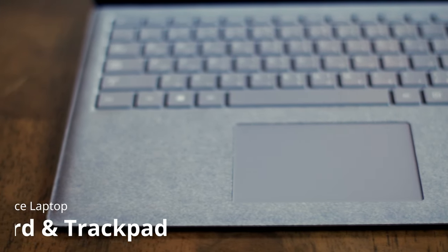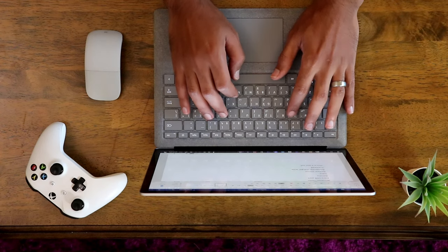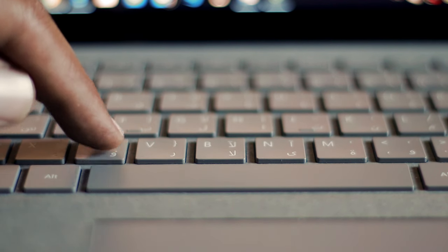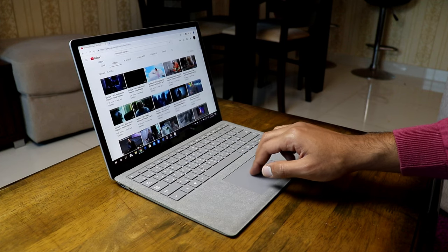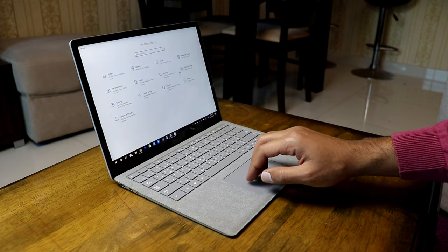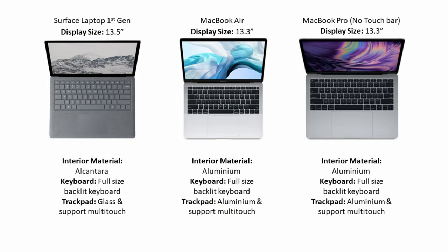The Surface has a soft Alcantara material which I've never seen on a laptop before — it looks very unique and feels really nice while typing under the palms of your hands. The keyboard is backlit with adjustable brightness and has a decent key travel distance. The trackpad is 105mm by 70mm, made from glass, which makes it feel premium and very accurate. You also have a lot of gestures available in settings, with support for up to four fingers. All three laptops offer premium materials and accurate trackpads, so it depends on your personal preference.